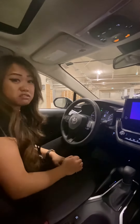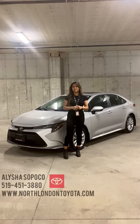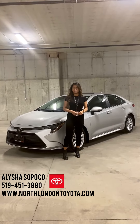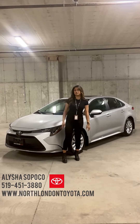Overall, I still love the inside of this Corolla. Thanks again for joining me here at North London Toyota. My name is Alicia, you can reach me at 519-451-3880 or visit us at www.northlondontoyota.com. If you have any questions or you want to order yours, please feel free to give me a shout.